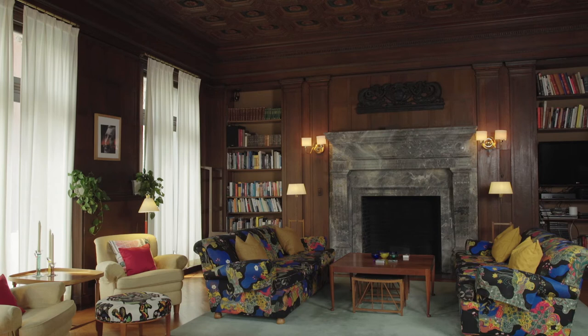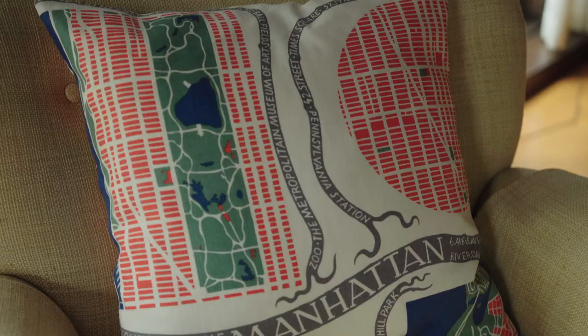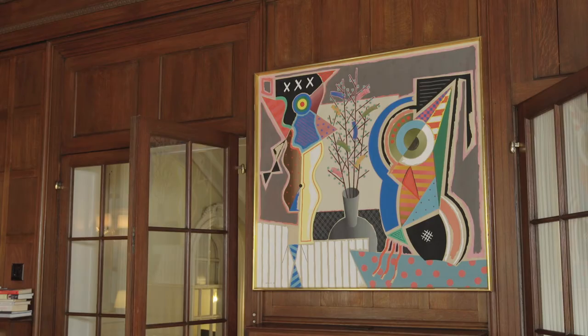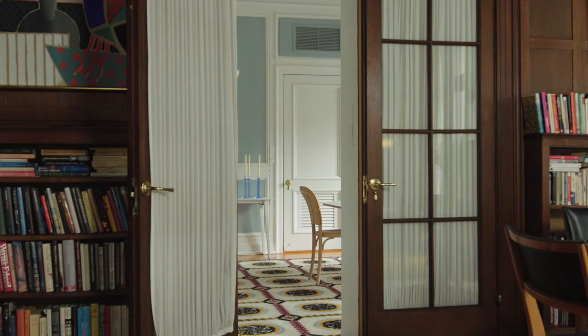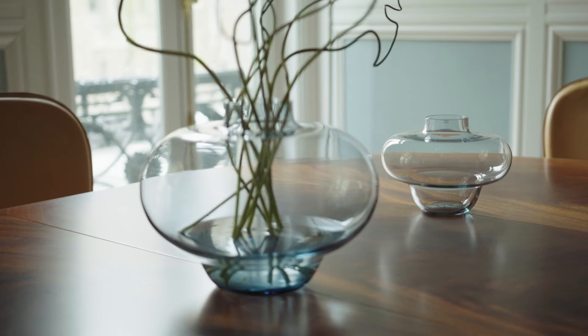This is the library. Most designs here are from the Swedish interior design company Svensten, a company with a strong sustainability philosophy. This couch, for instance, is created by Josef Frank, a prolific designer who fled anti-semitism in Austria for Sweden. This painting is created by renowned Swedish artist Karsten Riggild. In this room we host more intimate lunches.